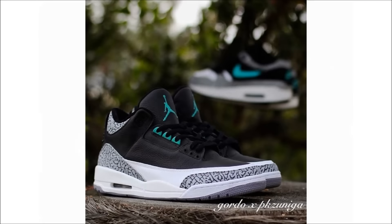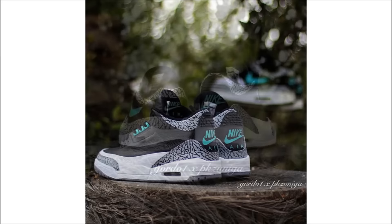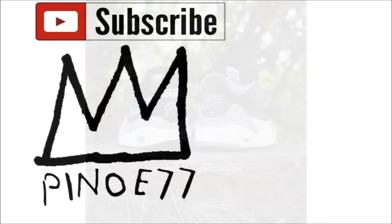Last up, we have the Air Jordan 3 Atmos. It's believed this pair will release on Air Max Day, which is March 26th, although that date has yet to be confirmed. Other than that, there's really not much else known about this pair. What you're looking at up on screen is a custom, so they might end up looking like this, or nothing like this — we don't know. Since I love 3s, I'll probably have to have them, but stay tuned for a first look. And that does it for today's video.